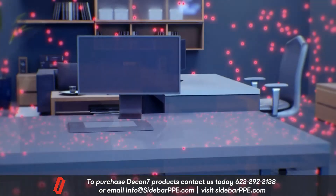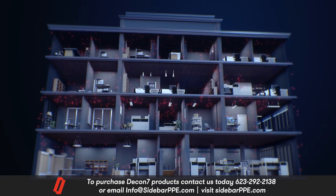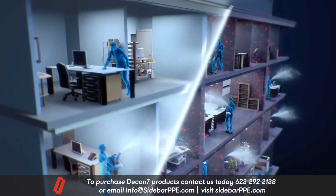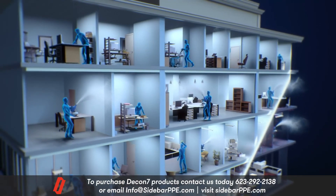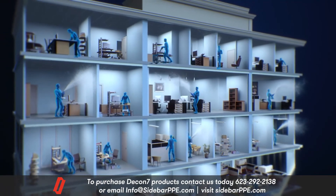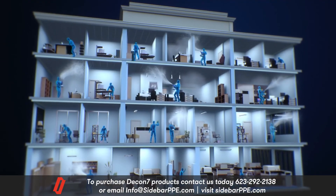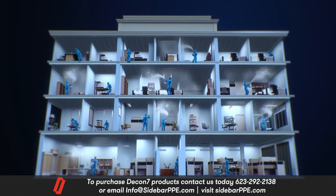Thoroughly treat a building with conventional products and there is no guarantee of perfect hygiene. On the other hand, D7 permeates everywhere at a microscopic scale, while also removing unpleasant odors — even neutralizing dust and pollen particles — creating an environment with zero chance of infection, period.